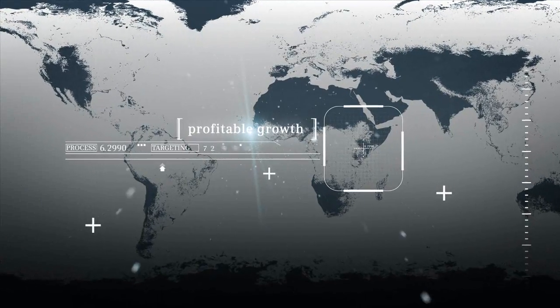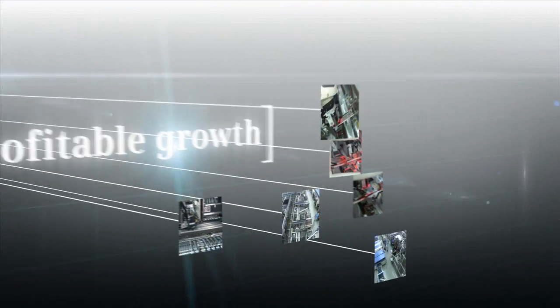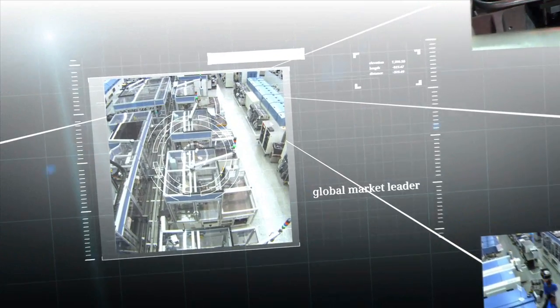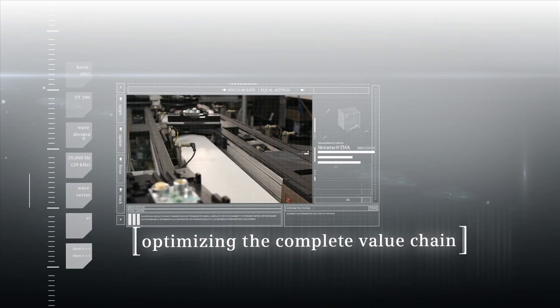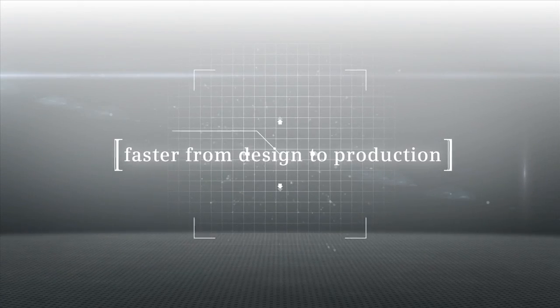As a global leader in industrial automation, Siemens has recognized the challenges for profitable growth in a competitive industry. Siemens is growing from being the global market leader in automation to industry leadership as a supplier of integrated hardware and software systems. To achieve this, Siemens is focused on optimizing the complete value chain, becoming faster from product design to high quality production.